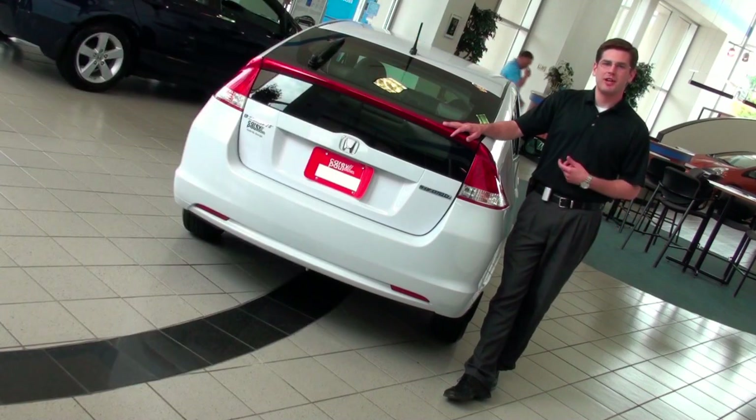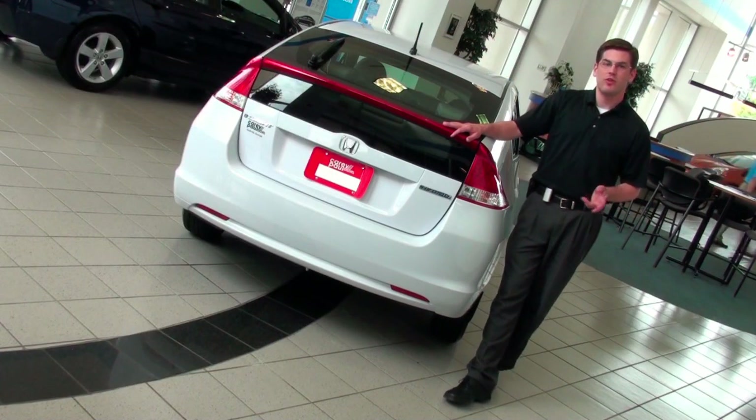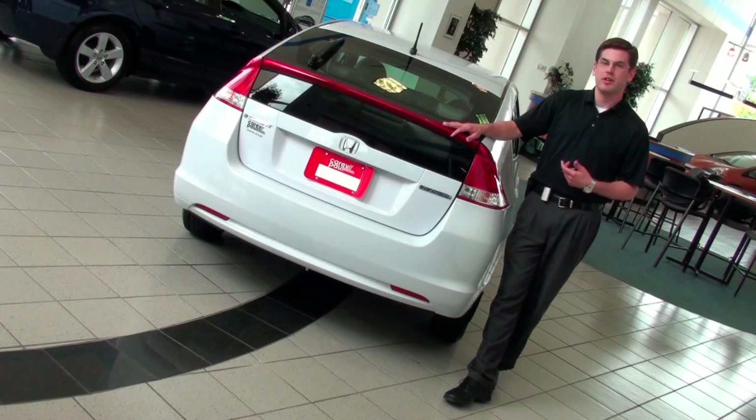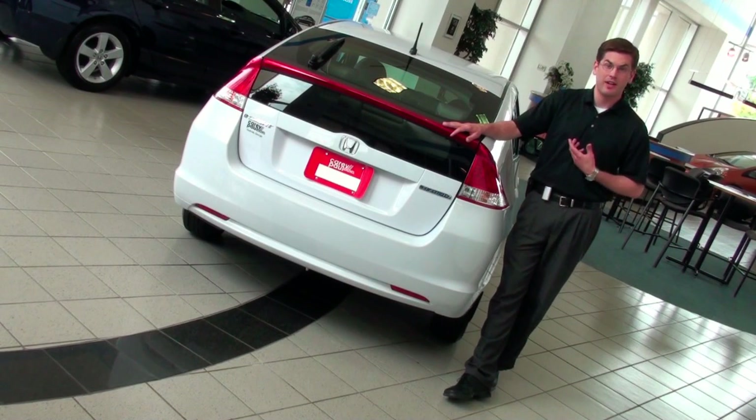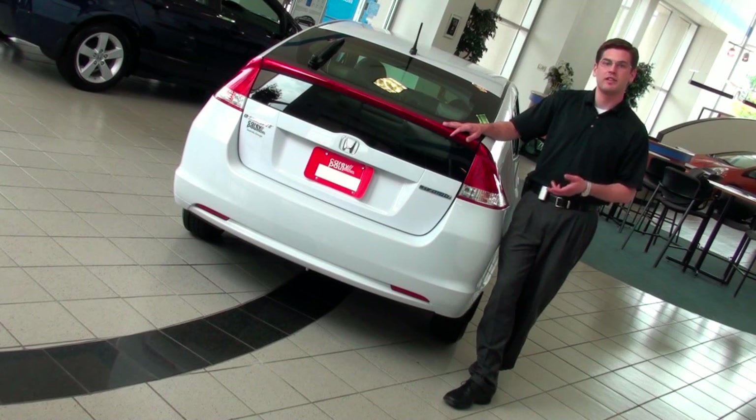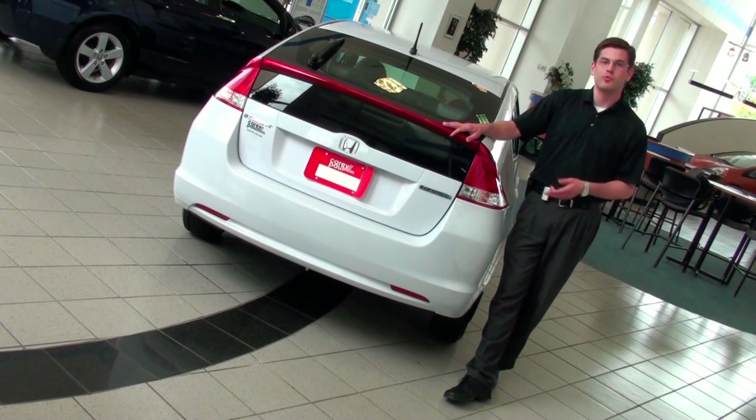I'm Brandon at Kerry Paul Honda. If you have any questions at all or want to test drive, feel free to come visit me. Kerry Paul is located on 78, around six miles east of Stone Mountain. If you need more information about the vehicle, you can go to our website or contact me through the website at KerryPaulHonda.com, or visit our YouTube channel. Next time I'll be talking about another model that Honda offers.